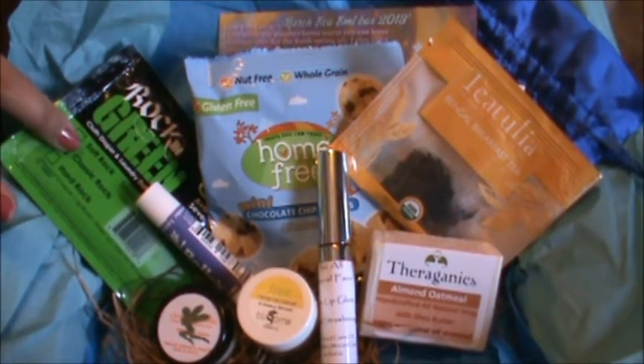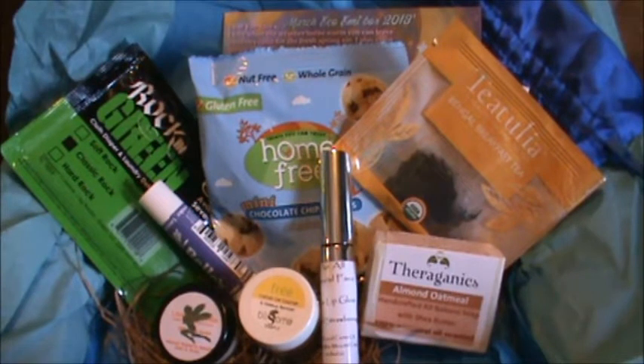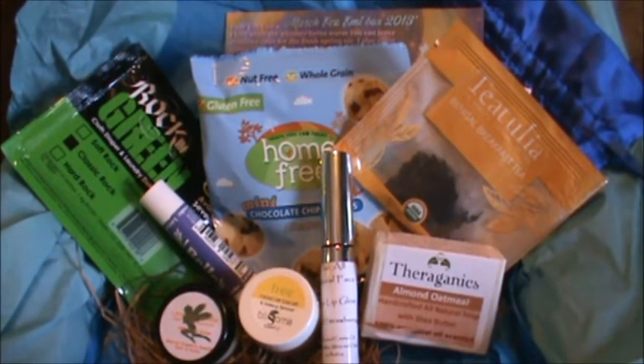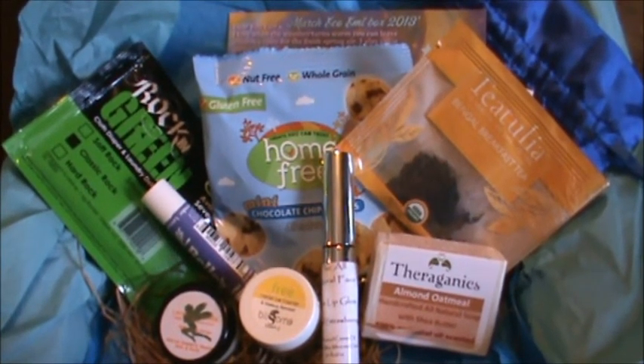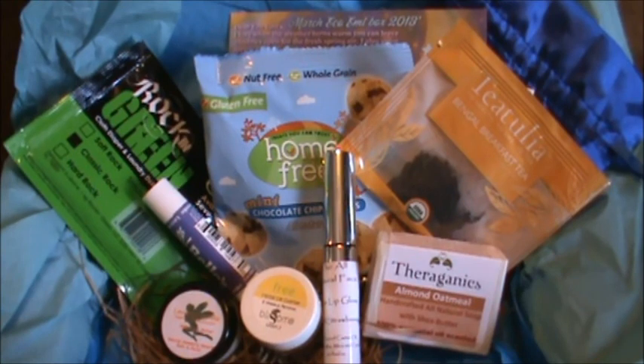I'm really excited to try this laundry detergent, the soap, and the cookies. If you're interested in trying products that are cruelty-free, not harmful to the environment, this is a good box. It is more expensive than other boxes - I think it's fifteen dollars a month - but you get more products and get to try things most people wouldn't find on their own. This is one of my favorite boxes and I continue to enjoy it every month. I hope you guys are having a great first day of April!